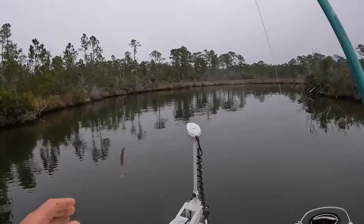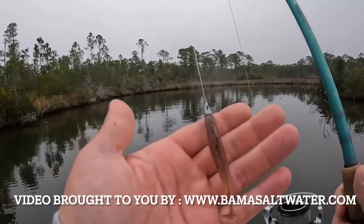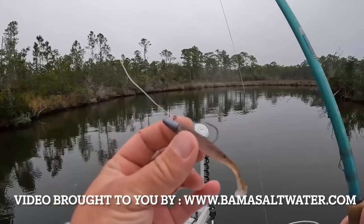I want to wish everybody a Merry Christmas this weekend — hope everybody has a safe and happy holiday. Without further ado, we have a nice catch, clean, and cook for you, so come join me and let's go do some fishing.